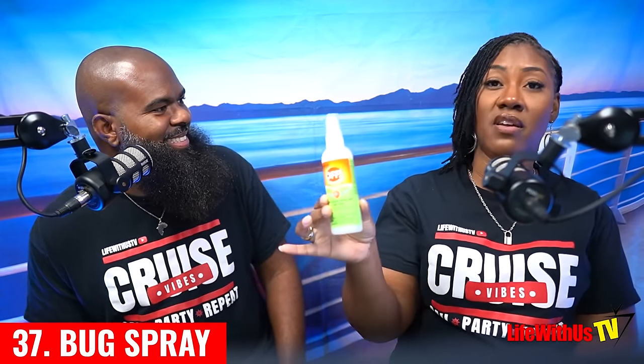The 37th essential is bug spray — it took us a while for this to become a requirement, but then we went to Honduras and it taught us to be prepared for anything. Once we got bit about the 10th time, we were able to head off the next hundred bites. We use the plant-based one, grabbed it at Target, and it worked really well for us.